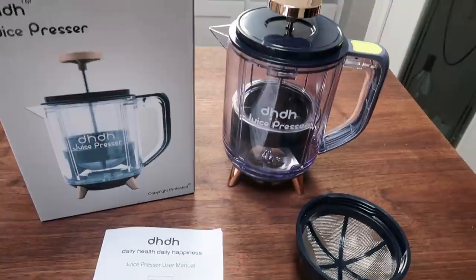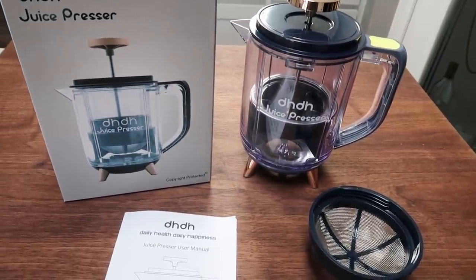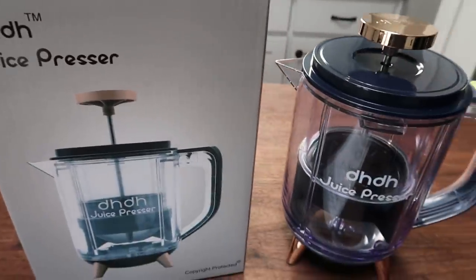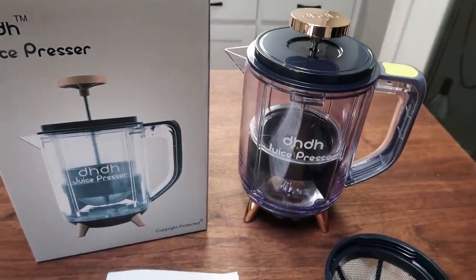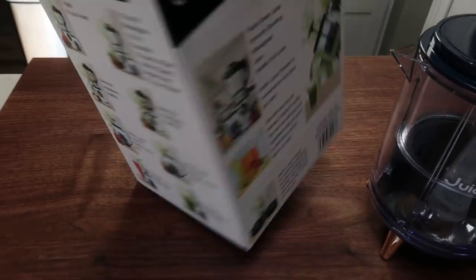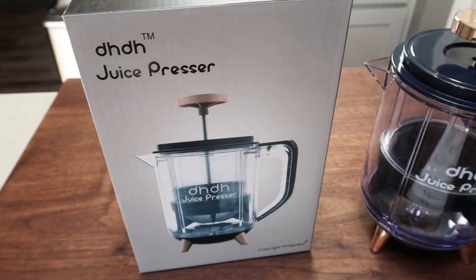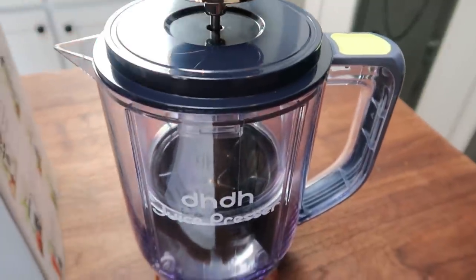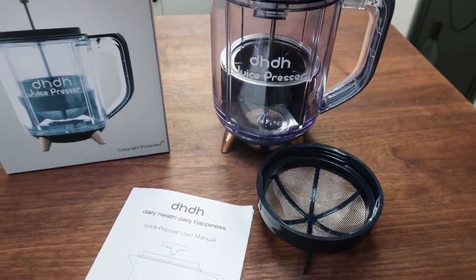I'm so excited to share this juice press with you guys. I talked in a couple of videos back about how I wanted to get an at-home juicer but I didn't want to spend a lot of money or have another small appliance on my countertop. So I was excited when they reached out to send me the DH juice press — thank you to them for sponsoring this portion of today's video. So I want to show this to you guys and then we're going to make an afternoon snack of some green juice. I really like that the box gives you directions on how to use the juicer, tells you how to use the juice press, gives you a couple of recipes — apple juice and green juice — and you can find additional recipes online. It comes with the user manual and the actual juice press itself, which is stunning. It has a beautiful gold top, a nice deep blue color, and it also comes with the strainer basket.